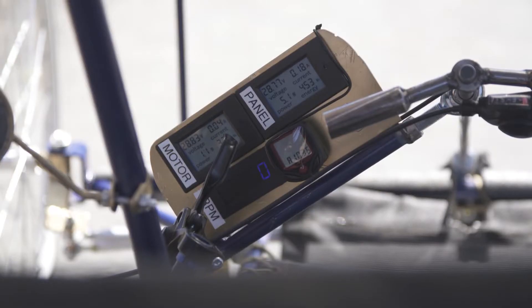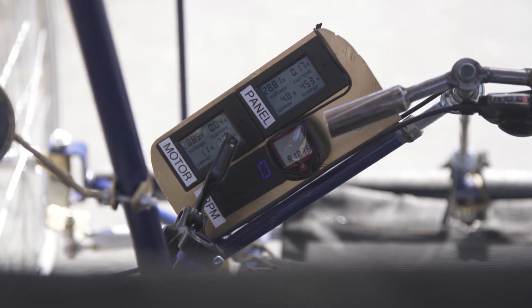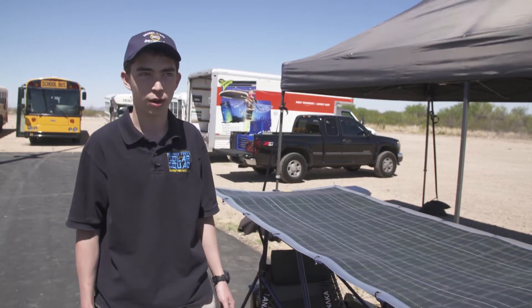We also added a bunch of power meters to determine what's happening with the car at any given point. We can determine the motor RPM, the power consumption of the motor, the power input from the panel, as well as the speed we're going at currently.